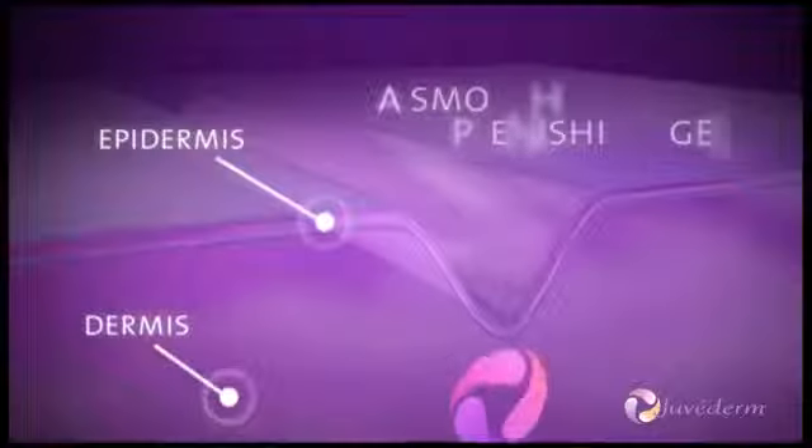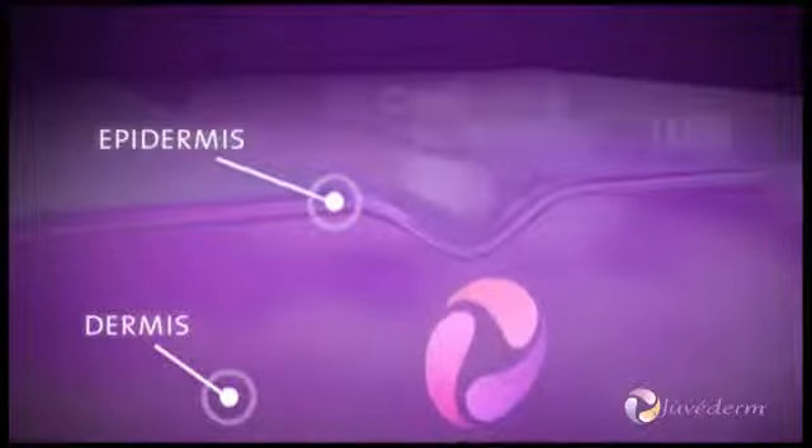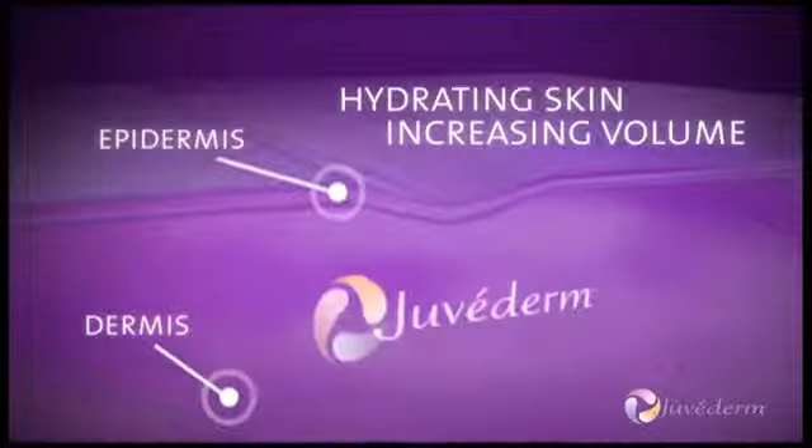Hyaluronic acid is a smooth replenishing gel that helps to attract and maintain water, hydrating your skin and increasing its volume.